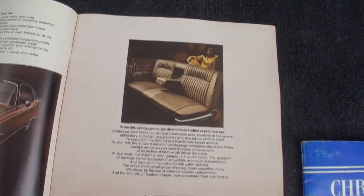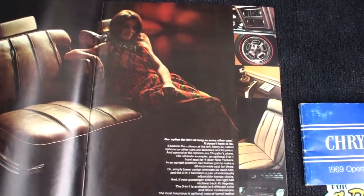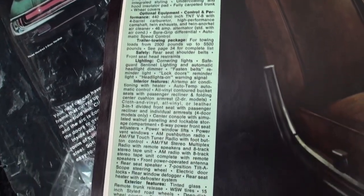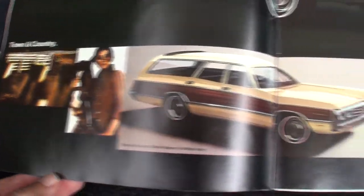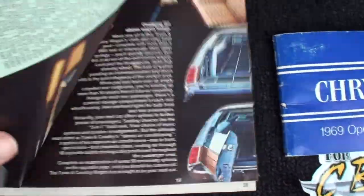New Yorker two-door hardtop — quite the seating in that. People really go through this material. Hopefully they can pause on some of that. And here's the wagon — your Town and Country girl with the horse, usually with the wagon. Nice — show us how it opens up.